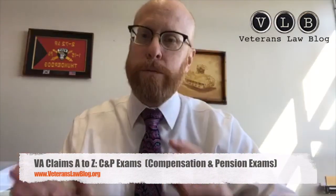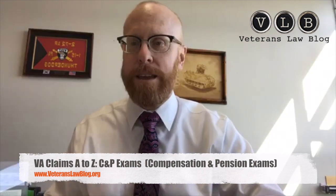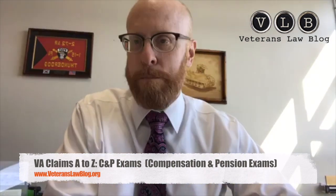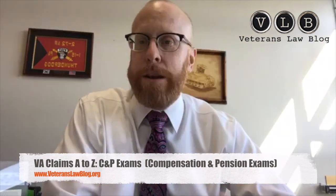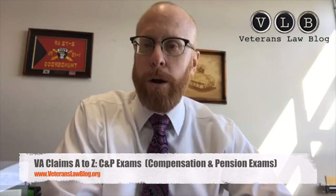Welcome back. I'm Chris Adig with the Veterans Law Blog, and today I want to talk to you about C&P exams — that's Charlie and Papa, compensation and pension exams. What are they? What do they do in your claim, and how do you get one? We're going to talk about all those things.